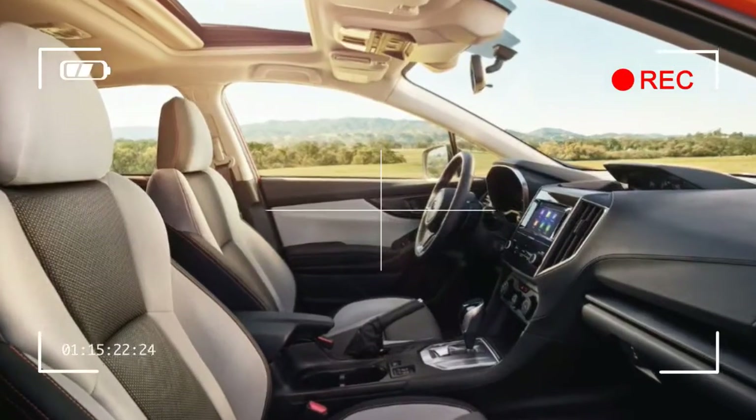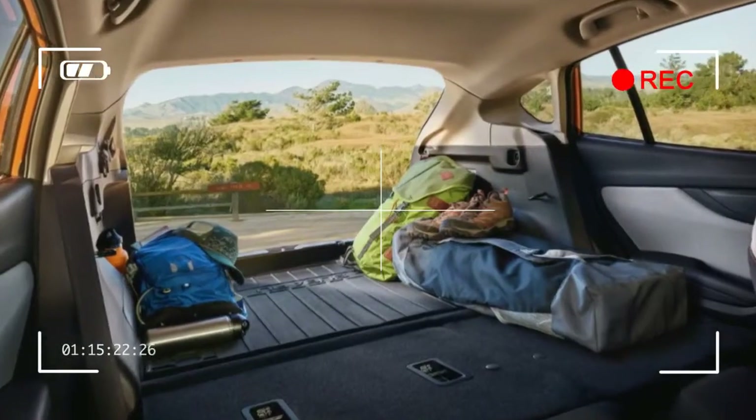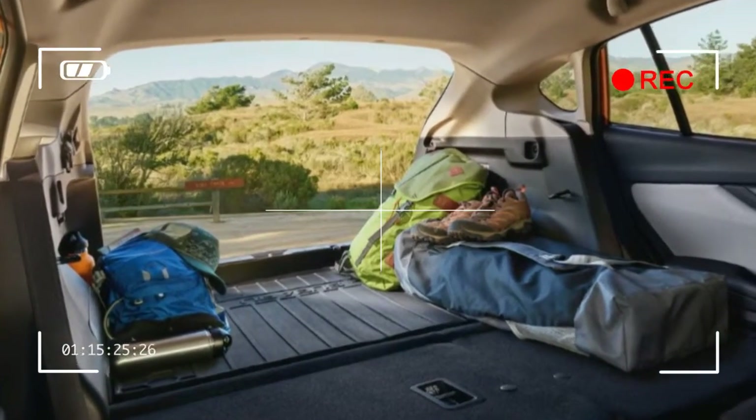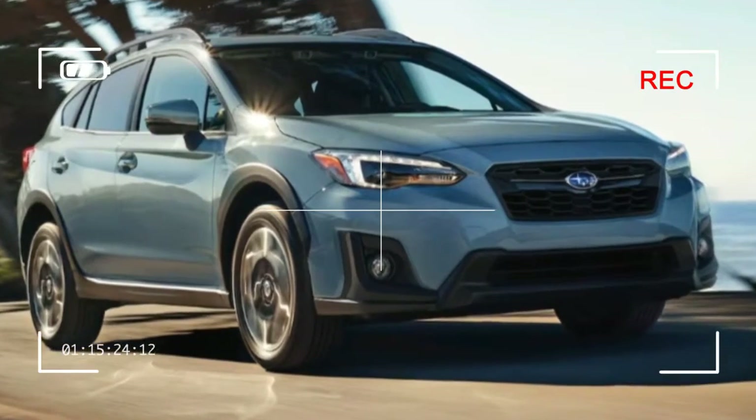A six-speed manual is the standard transmission. The Crosstrek returns 27/33 mpg city/highway when equipped with the CVT, and 23/29 with the six-speed manual.